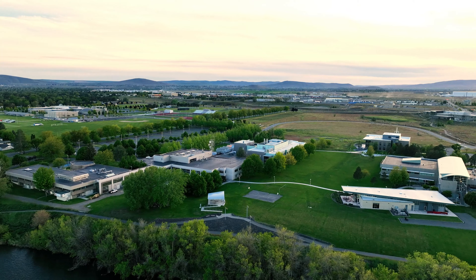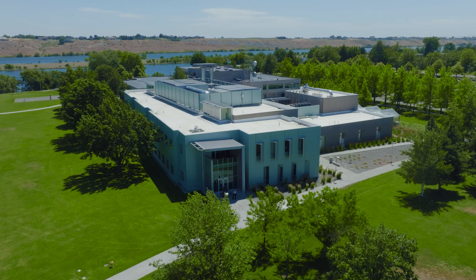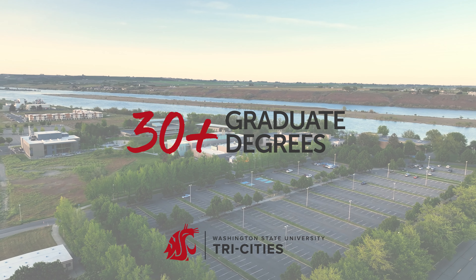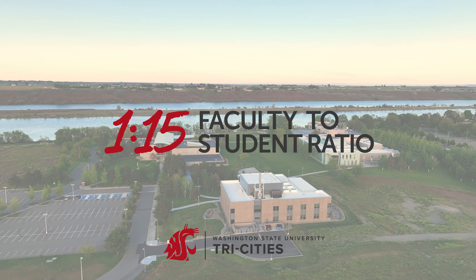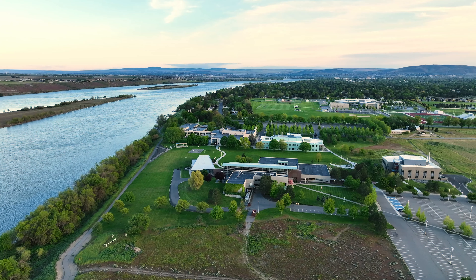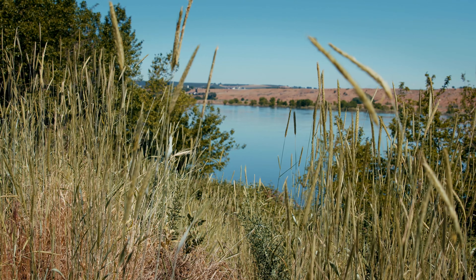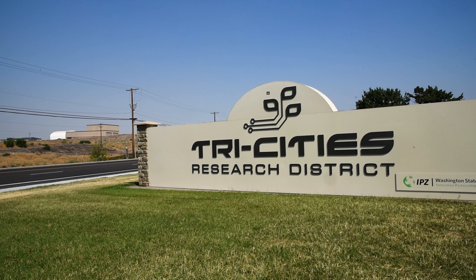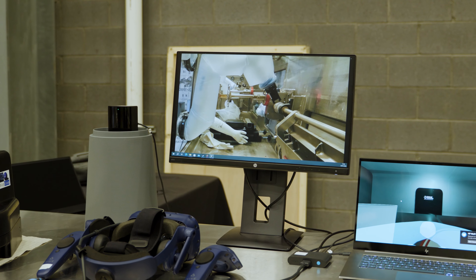WSU Tri-Cities is one of six WSU campuses and a top-ranked public research university known for STEM programs and exceptional hands-on, career-relevant learning experiences, and a welcoming community where students of all backgrounds will feel right at home. WSU Tri-Cities is located along the beautiful Columbia River in the diverse and growing Tri-Cities, presenting fantastic opportunities for internships and collaborations with major employers in the area.